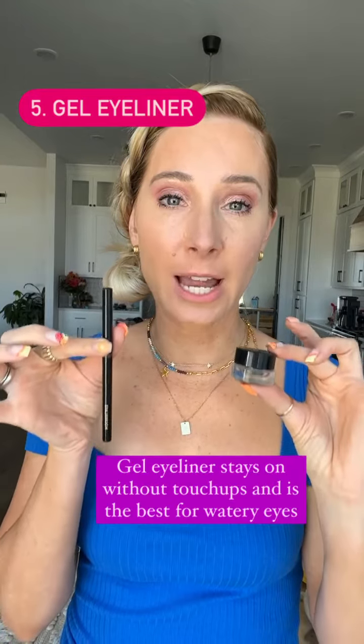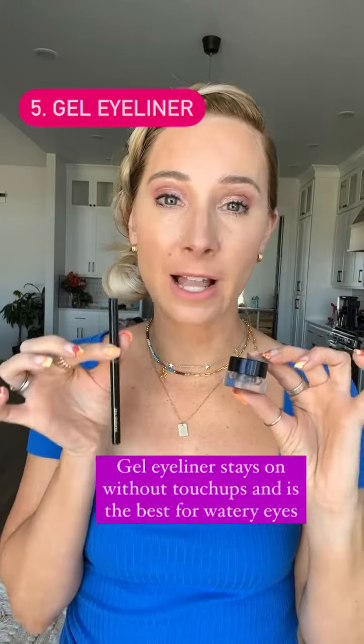Number five: if you have watery eyes or you have a hard time keeping eyeliner on, you want to use a gel eyeliner. Bobbi Brown or the Hourglass is my absolute favorite.